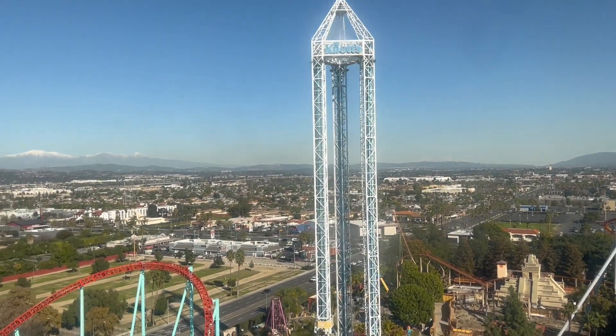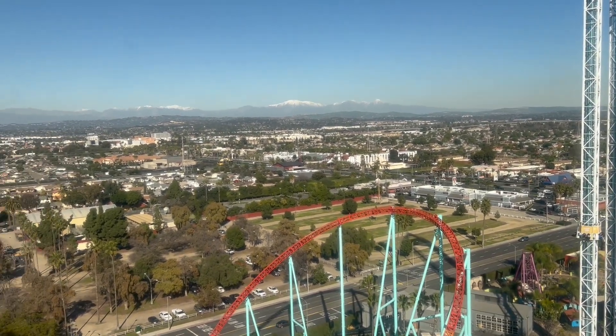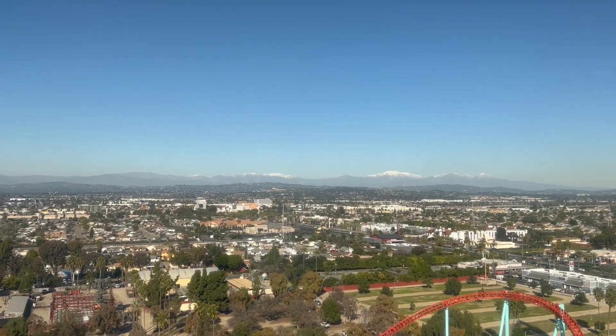Okay everyone, we're at the top — you may stand up until we go back down. I said you may, I didn't say you had to.